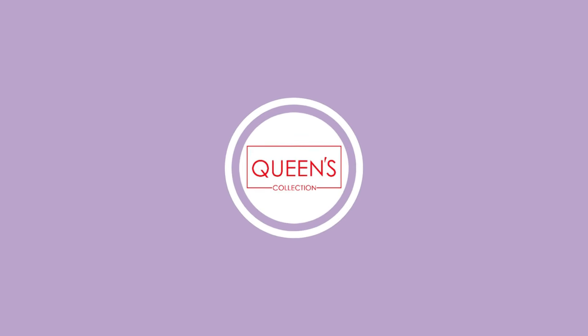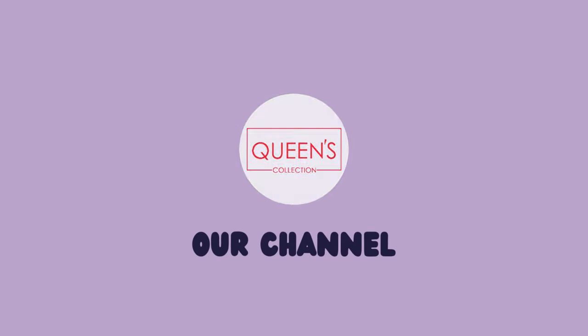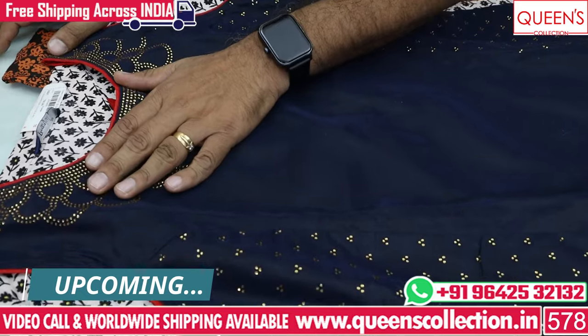Hi friends! Welcome to Queen's Collection. I am a Fascent Destination. I have a special discount offer. There are a lot of different varieties.